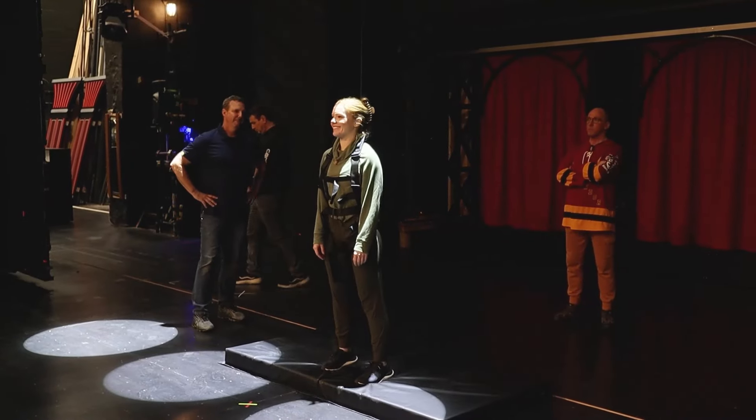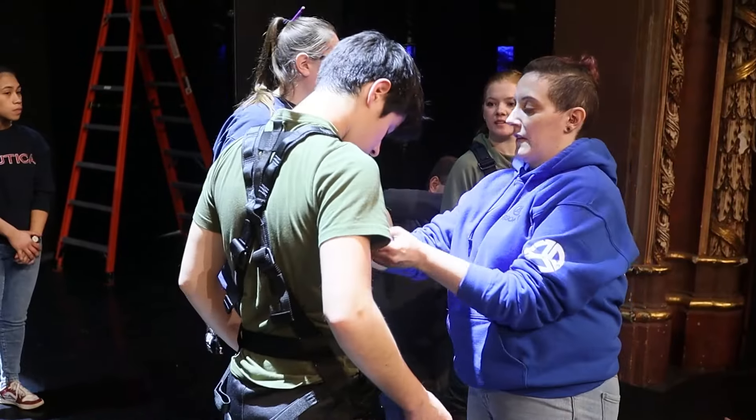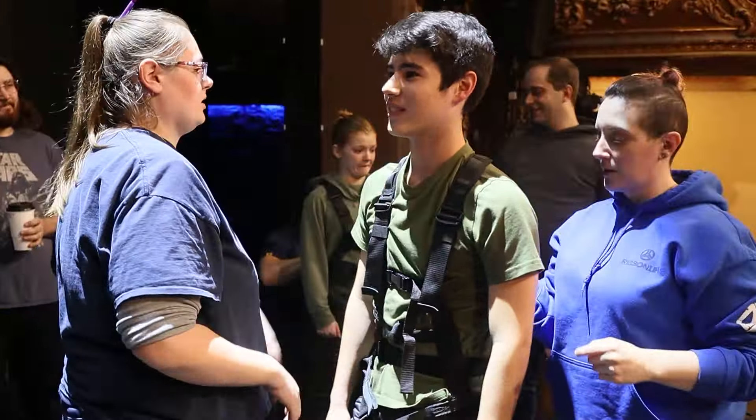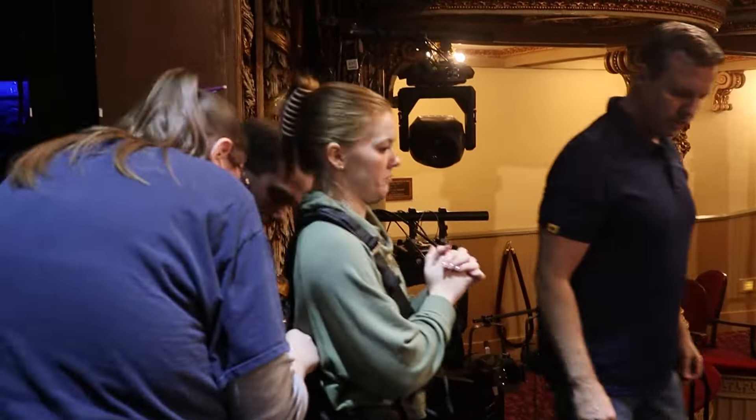We might be good. Okay. Come down. All right, you're good. Whatever you need to do. Yeah, that feels pretty good up there. Comfortable?